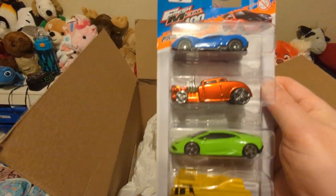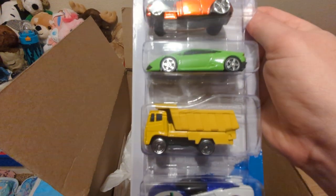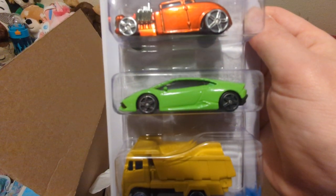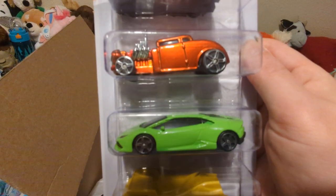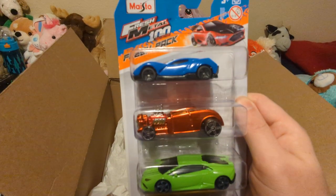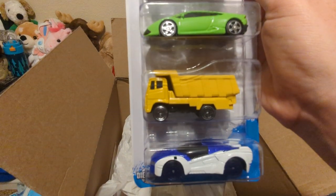Toy cars! That's exciting. I love toy cars. Lots of different cars too — there's a trash dump truck, a dump truck, and like a sports car, and like a hot rod. So that's really cool. Up here's another sports car too. It's very exciting.